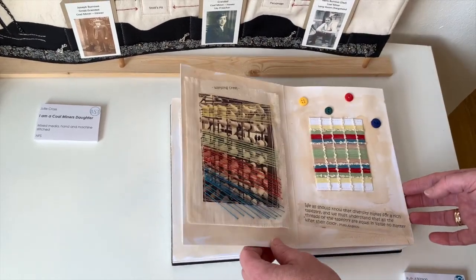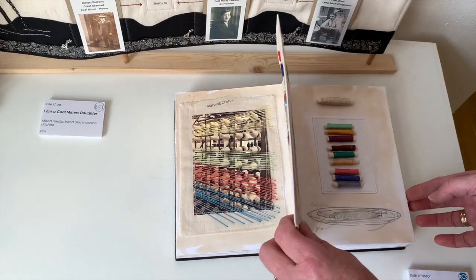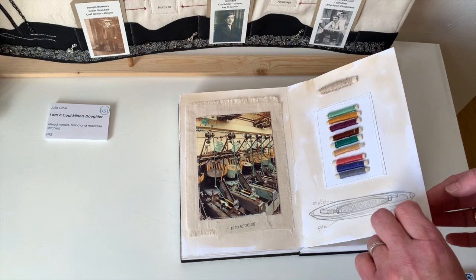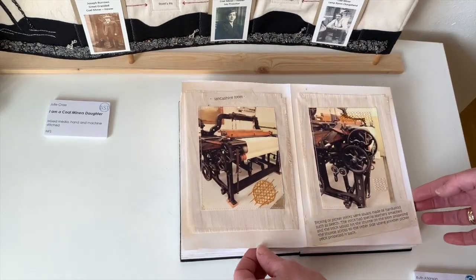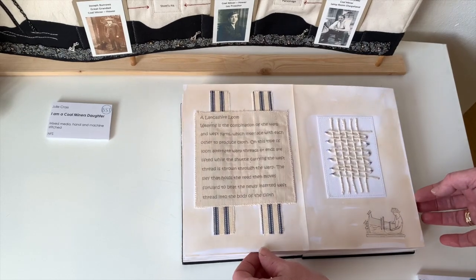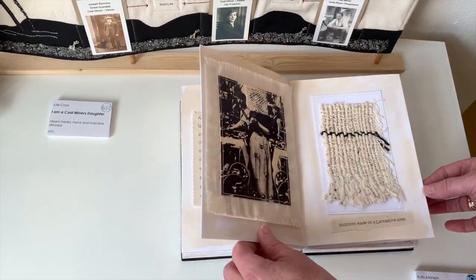She's stitched into some of the photographs — hand stitched into the photographs. She's looked at some of the colours of the threads that might have been used and the shuttles used in the process. She's developed a really lovely concertina sketchbook — well, it's more than a sketchbook, it's a workbook of ideas and just the history of the cotton industry in Lancashire.